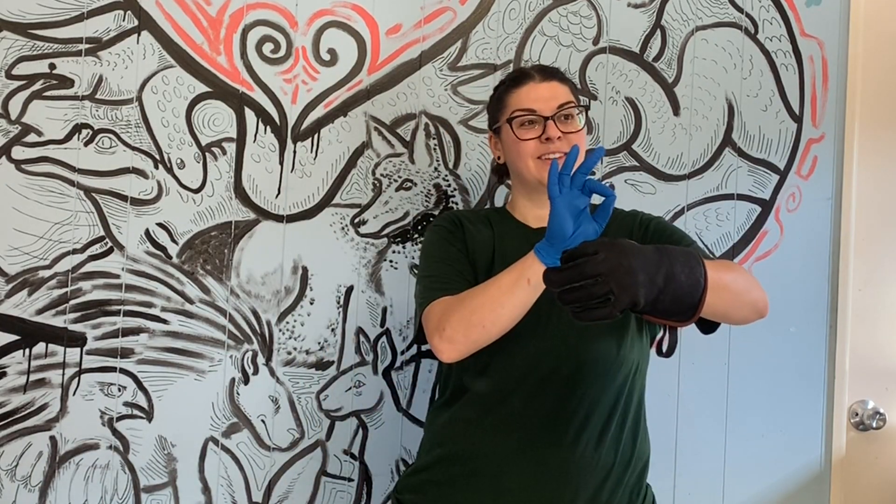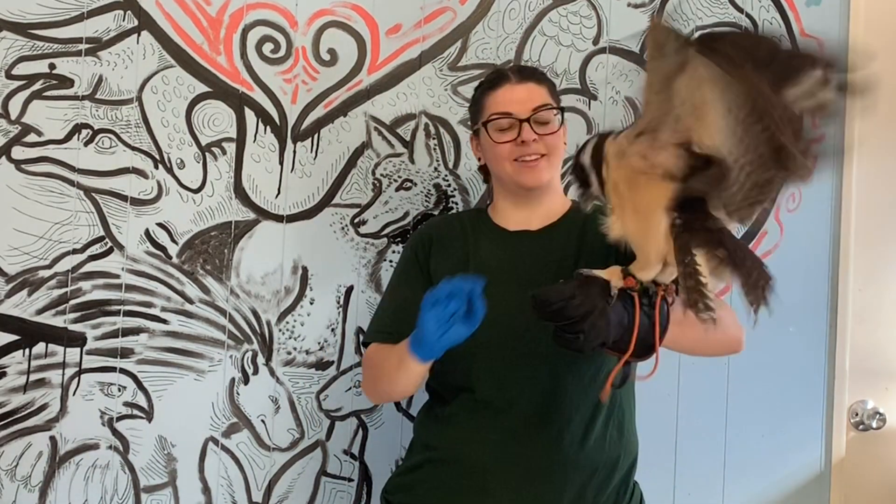Good morning everyone. My name is Nikki, and happy Earth Day. Earth Day is one of our favorite days here at the zoo, and we're going to celebrate by meeting some of our coolest animals. This is Lenny, and that's right, we're learning about owls today. You're going to learn from Sarah first out on our savannah, and then I'll bring you back to Lenny.